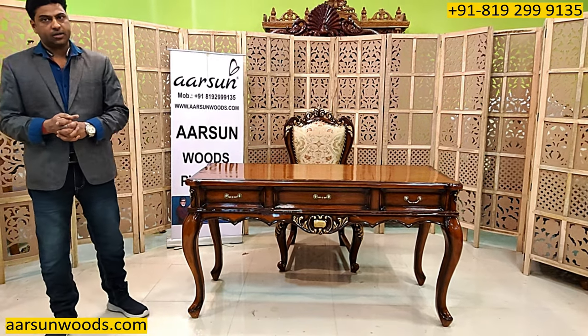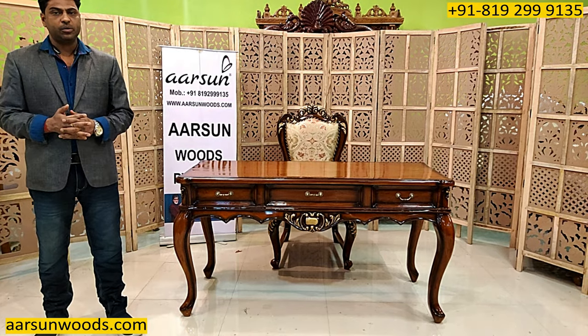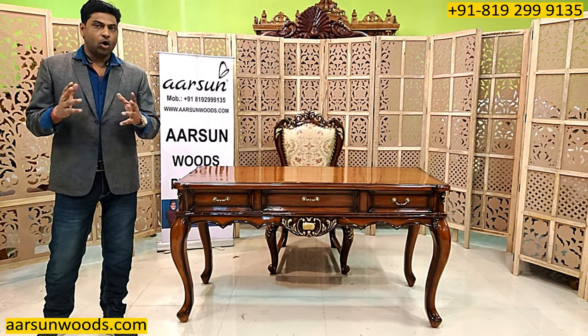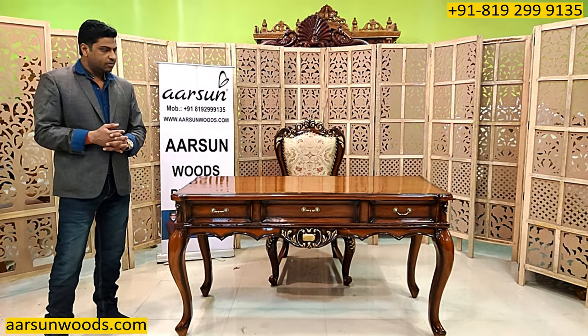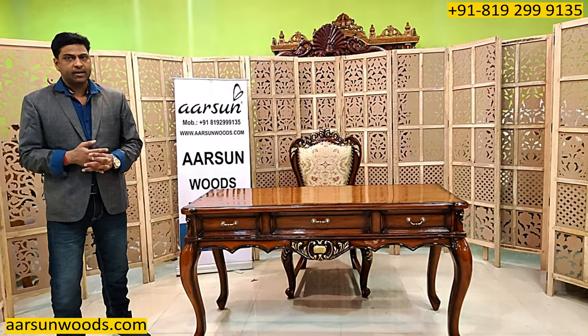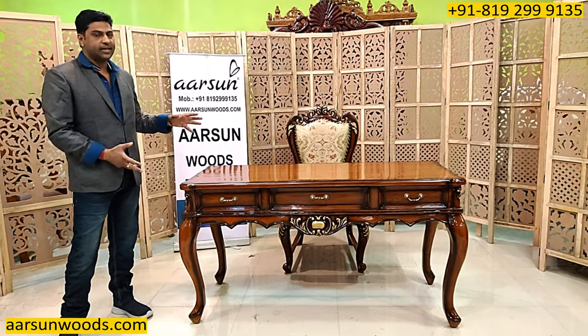As we are in personalised furniture and in close to 500 videos I have shown you so much stuff, in all that mostly we have shown you personalised items. Very few standard items we do make — we make everything as per your choice: the colours, the fabrics, the sizes, the designs and everything.